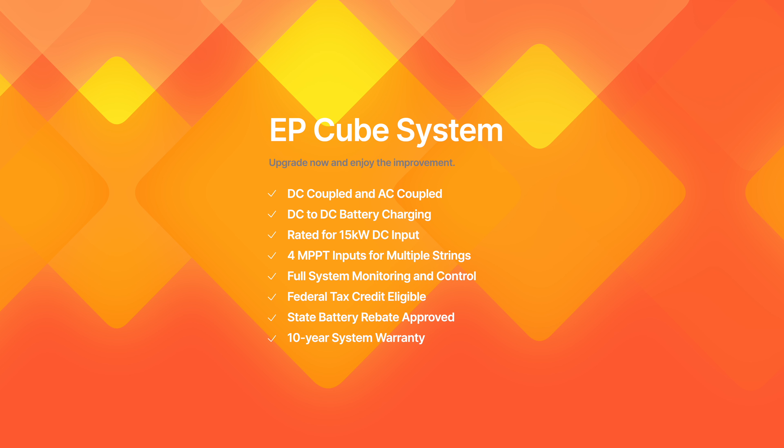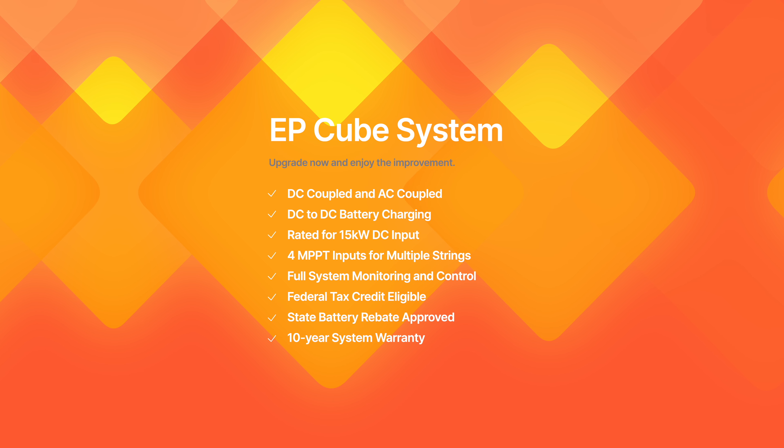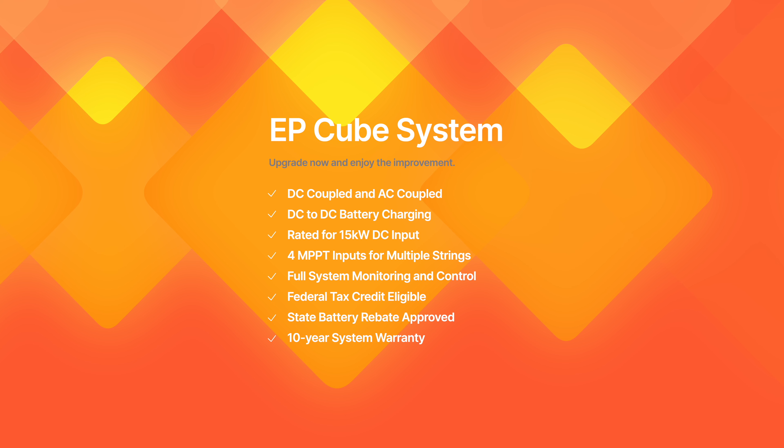Let's just recap real quick on the benefits of the EP-Cube hybrid system. It can be DC coupled to existing systems, which makes it great for homeowners with older inverters because you get DC to DC charging for the battery. You can consolidate systems with two or more inverters to a single EP-Cube unit, which can improve system performance. For those without any form of monitoring, you'll finally have solar production monitoring, along with battery monitoring and home consumption monitoring. You're eligible to claim the 30% federal investment tax credit for the inverter and battery since it's new equipment. If you live in California, you may also qualify for the self-generation incentive rebate, which further reduces your total cost. You'll receive a new 10-year manufacturer warranty on the inverter and batteries.